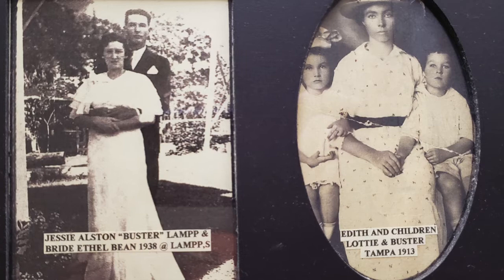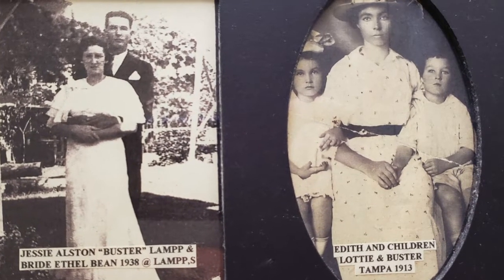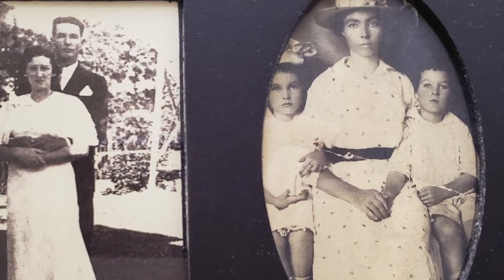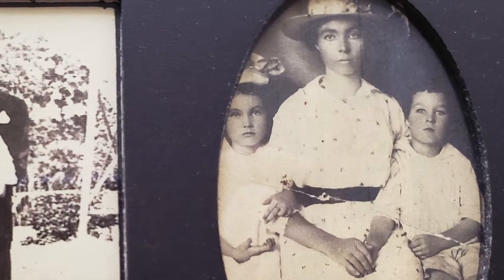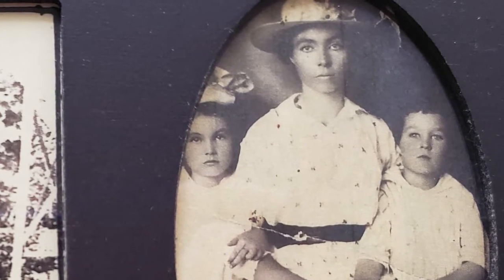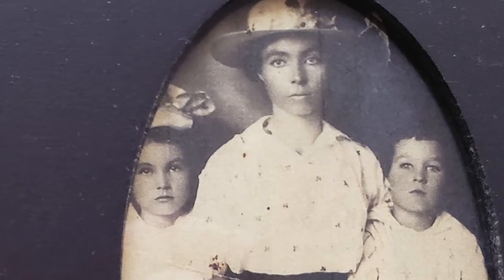We see Buster Lamp, my older brother Buster, and his wife Ethel on their honeymoon — in the background there was a windmill. Then my mother, Edith Lamp, an Ainger before she married — she was in Tampa for a visit with relatives and had this picture taken. She said she didn't like it because it made her face and neck all white, and she didn't feel well because she was pregnant with a little baby son born in 1913 who died.